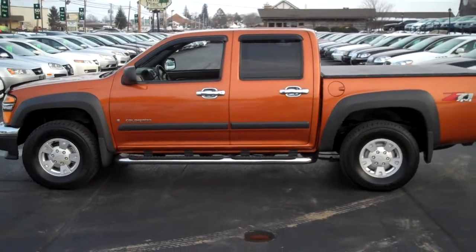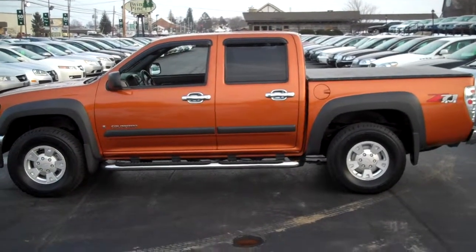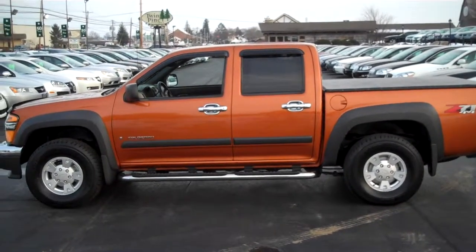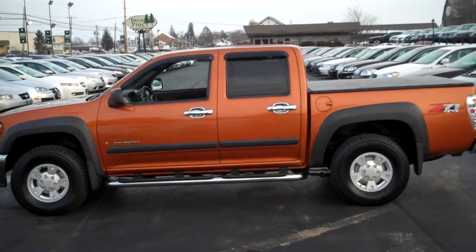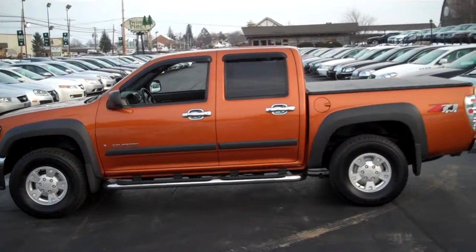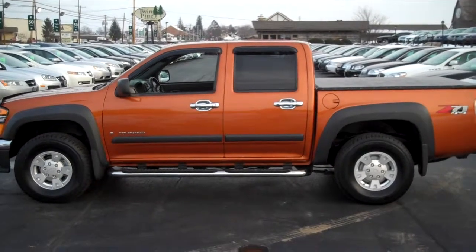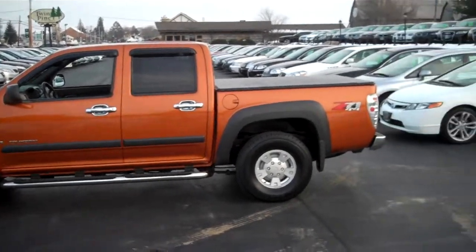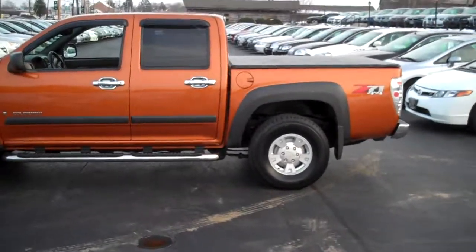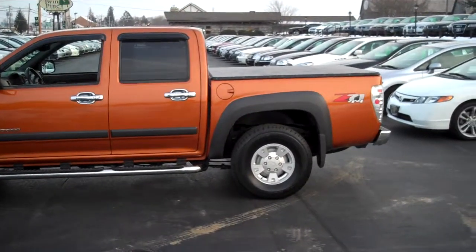Welcome to Twin Pine Auto Group here in Ephrata, Pennsylvania. Today I'd like to do a quick walk around on our 2005 Chevy Colorado. It's a four-wheel drive, true four-wheel drive vehicle, crew cab, the full four doors, and the Z71 off-road package is on this vehicle. This is a local trade we acquired in the last week.